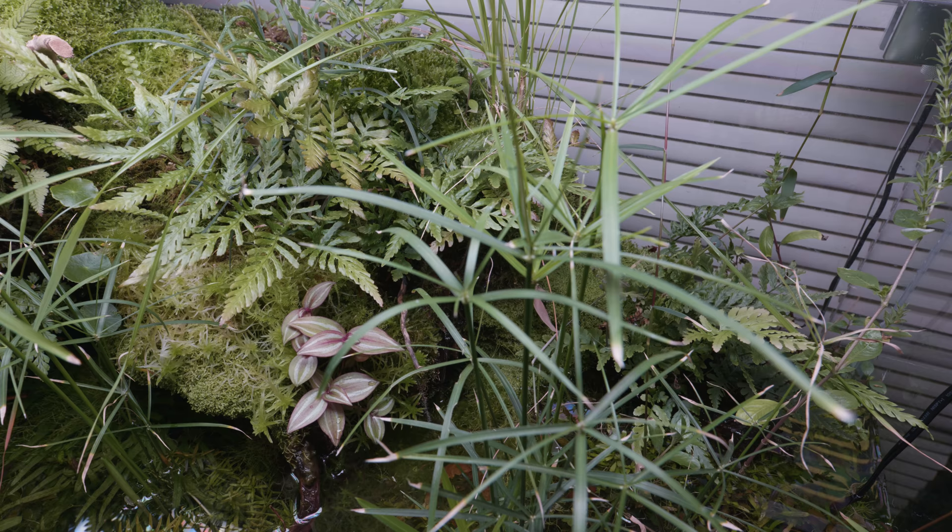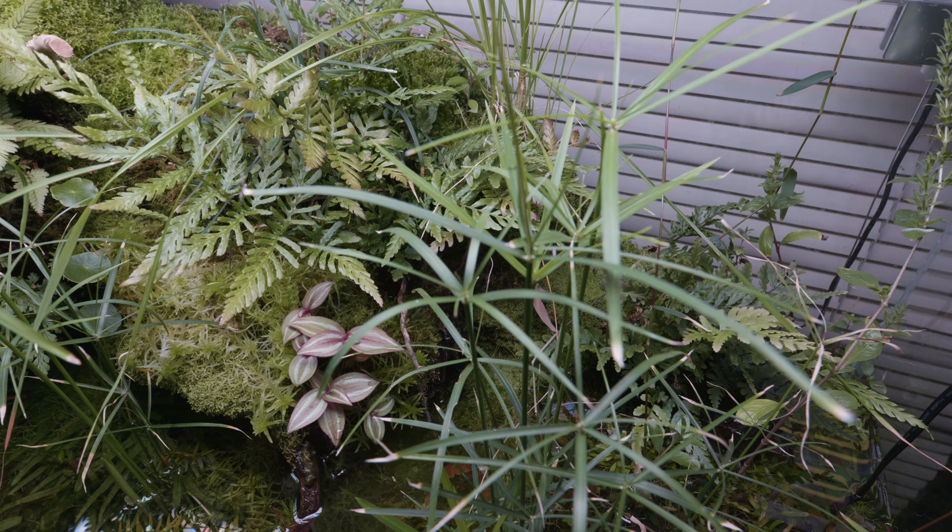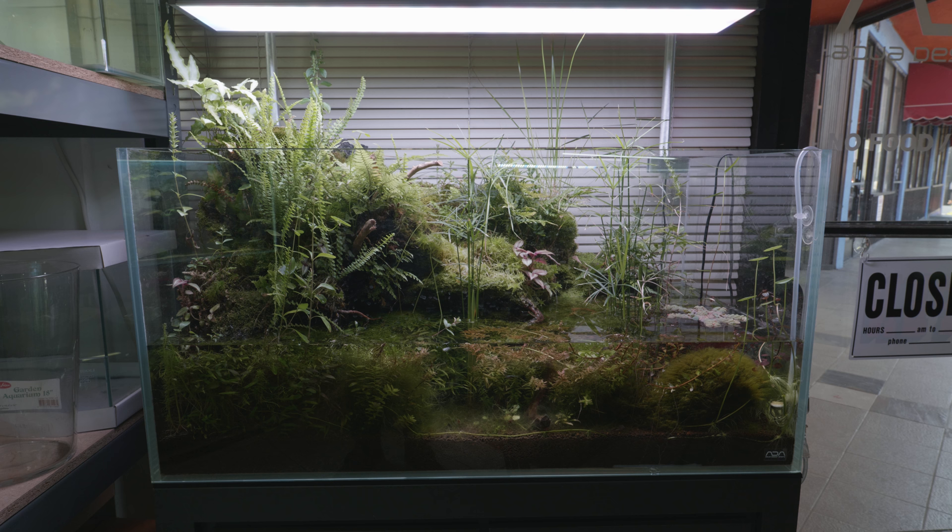So when you come into Nature Aquarium, if you have any questions, he's definitely the guy to ask. But just take a look at this paludarium — it's so beautiful. There are so many different types of plants growing; it's not just one plant here and one plant there. There's probably at least 10 or 15 different species of plants growing in this one tank. And this is an ADA tank as well, so that glass is really clear — low iron glass — so you can just really appreciate all the beauty in this paludarium.